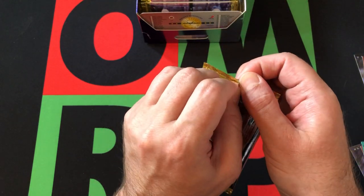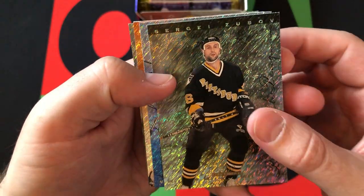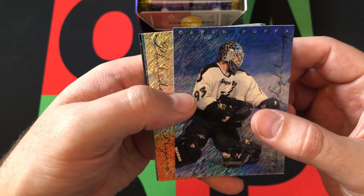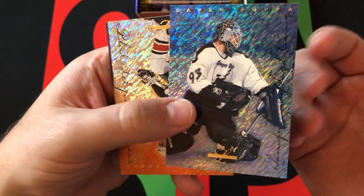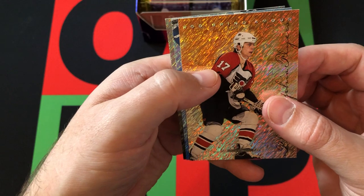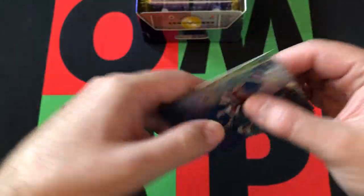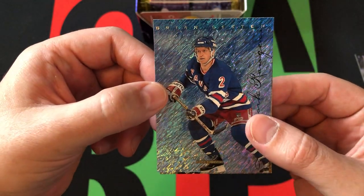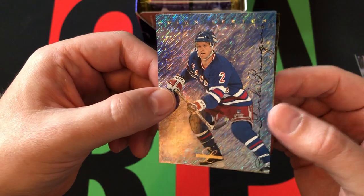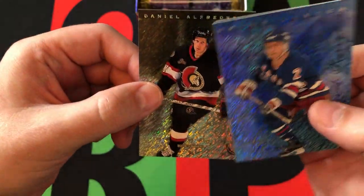Alright, finishing up — last pack for today. We got Sergei Zubov, a solid player who bounced around to a bunch of different teams. Darren Puppa — kind of a funny last name, but he got the job done. He's on the Lightning here, but I remember him on the Sabres. Rod Brind'Amour when he was on the Flyers. Finishing up with Brian Leetch — solid player who ended up with the Bruins, strangely. It was cool to have him on the Bruins that one year, but at the same time he was a lifelong Ranger — he should have just been a Ranger his whole career. It was kind of weird that he was even on a different team.